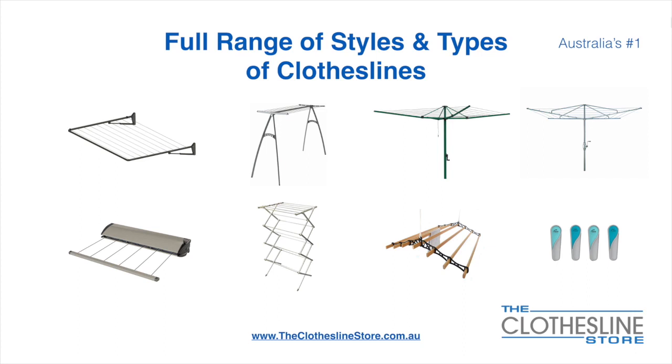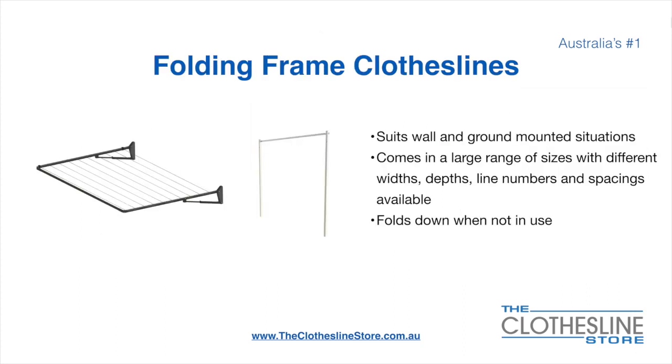We also carry accessories which include products such as pegs. The folding frame clothesline suits wall and ground mounted situations. They come in a large range of sizes with different widths, depths, line numbers, line spacings, and colours available. They also fold down when not in use, which is a very unique feature for this product.